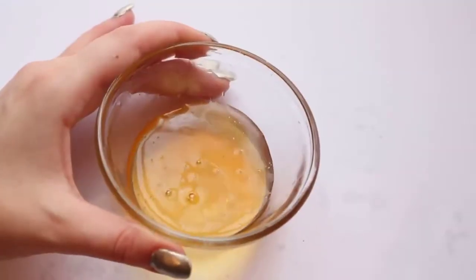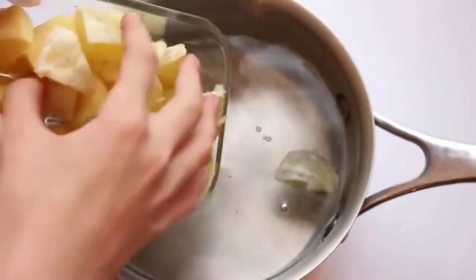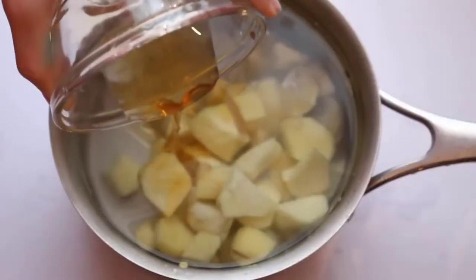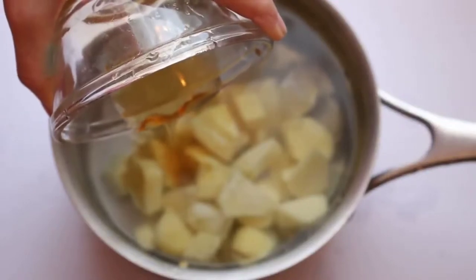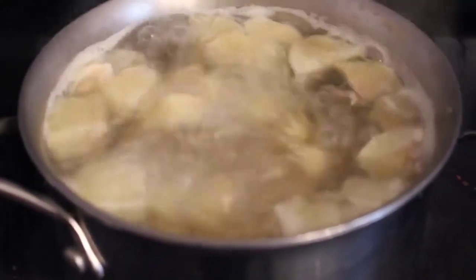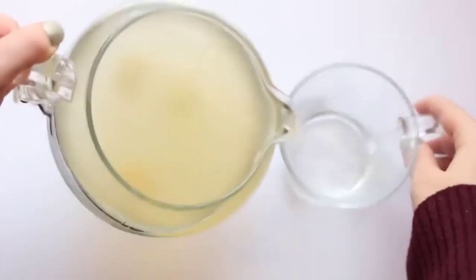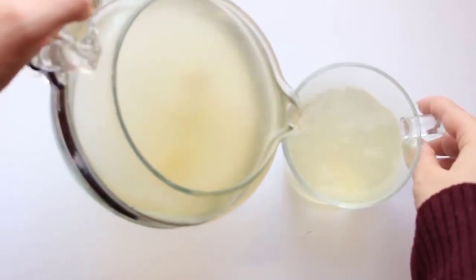Take about a half a cup to a cup of honey depending on your desired taste, and add it to about four or five cups of water and put it all in the pot together. You can add the honey afterwards if you'd like, but I like to add it in while it's boiling. Bring it to a boil and let it boil for about 20-25 minutes, then you're ready to pour it into your cup. It'll make a whole pot, enough for everybody in the family.